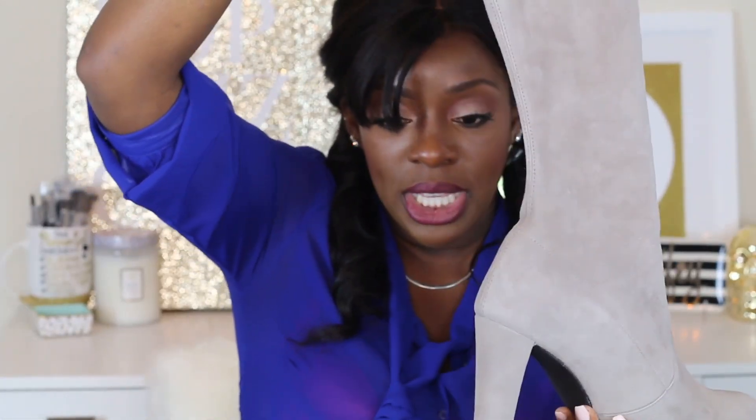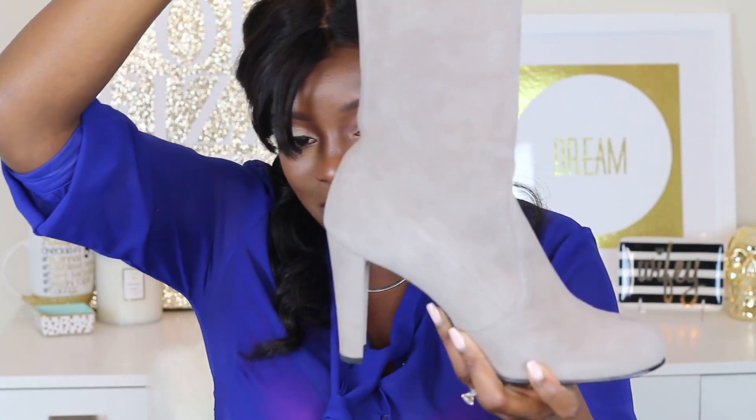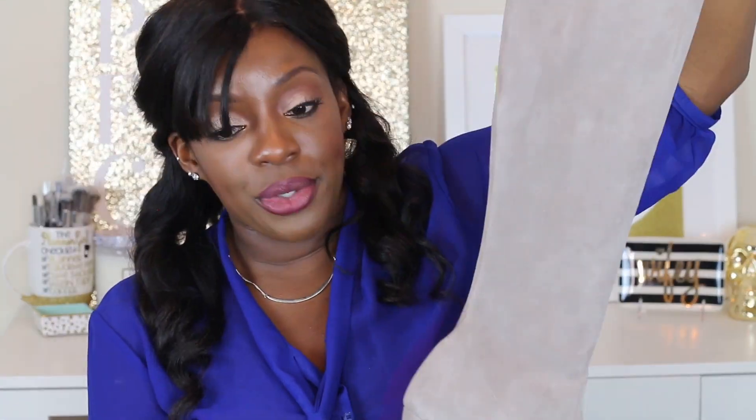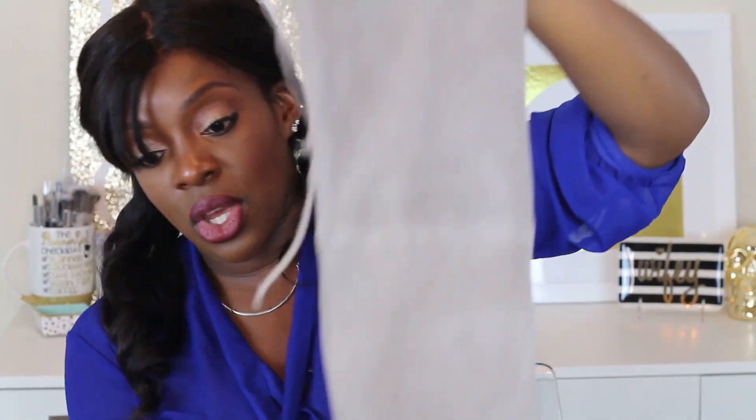I couldn't find the heel height on the website, but I would say this is probably a three and a half inch heel. These shoes are super comfortable — the bottom is rubberized; it was made for comfort, just not made for comfort for women at my size. These are Stuart Weitzman, made in Spain, size 11 and a half. The color is taupe suede — it's a real suede, kind of a grayish-brown. I believe the shaft height is a good 24 inches, so it's a true thigh-high boot.